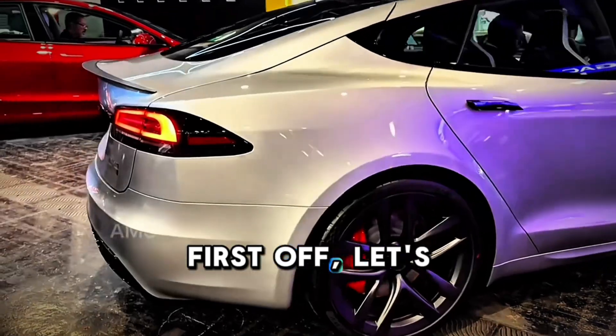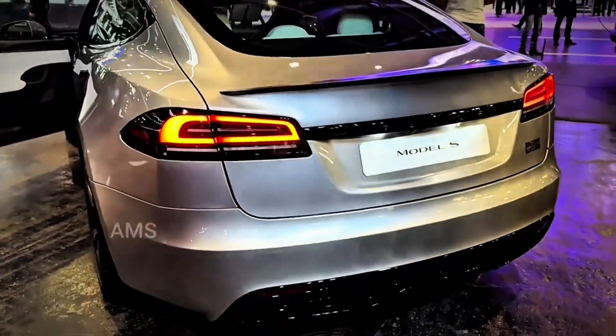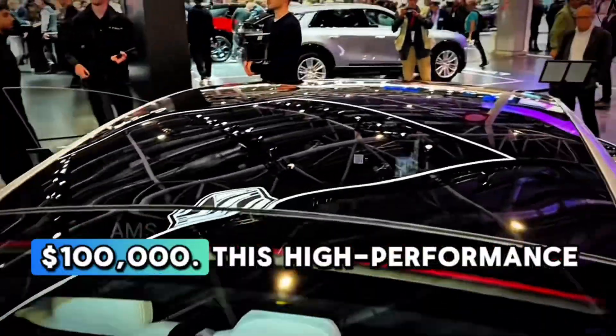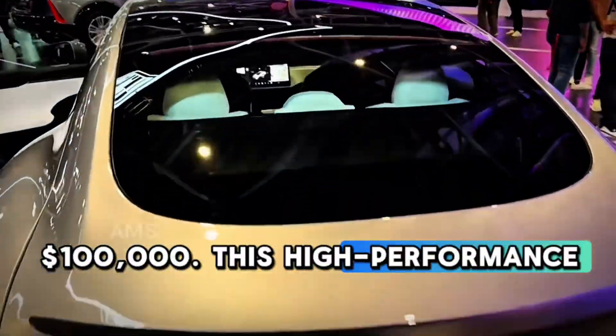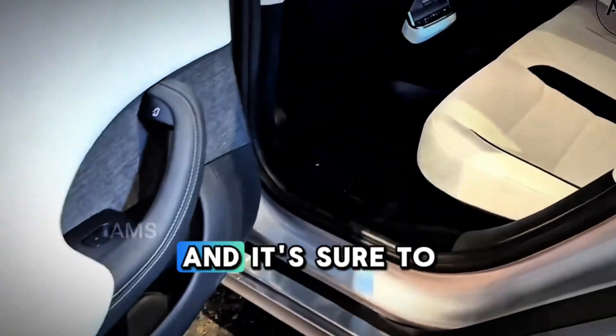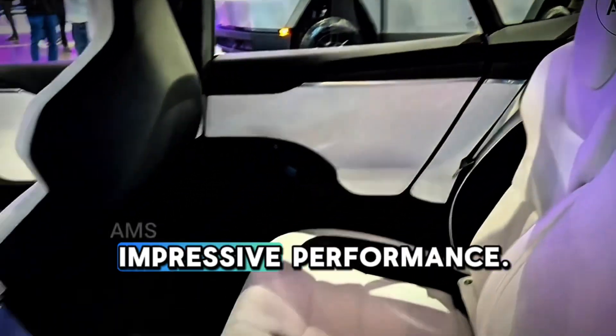First off, let's talk about the price. The 2025 Tesla S Plaid is expected to retail for around $100,000. This high-performance electric vehicle is set to hit the market in 2025, and it's sure to turn heads with its sleek design and impressive performance.